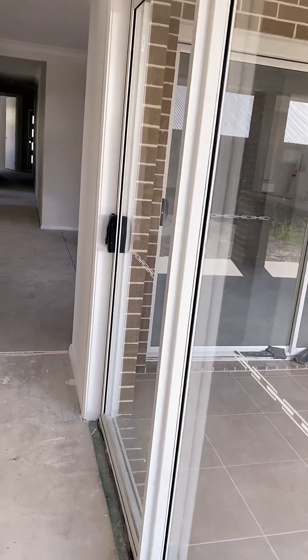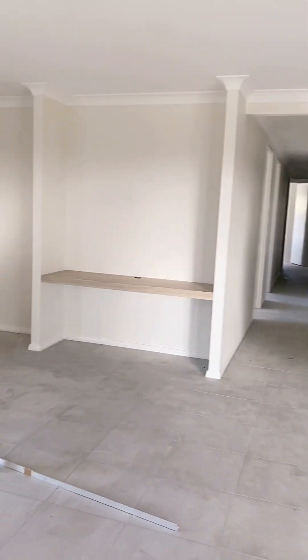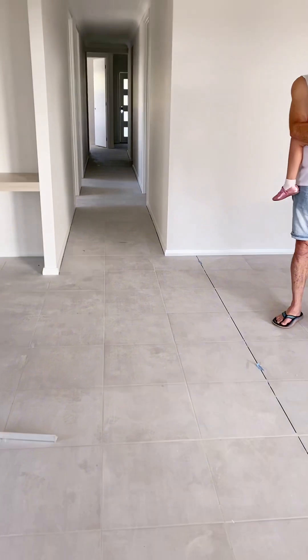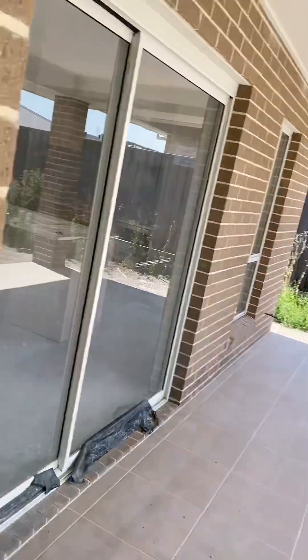Oh yeah, it's nearly finished guys. Nearly finish. I like the color of the floor tiles — still gonna clean it. So here we're going to the alfresco area.